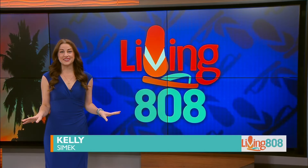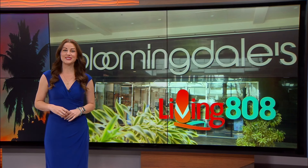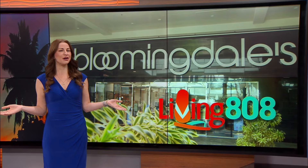Welcome back — we are all about learning about the latest fashion trends here on Living 808. Today we went across the street to learn what's trending this weekend at Bloomingdale's, because spring has officially sprung.